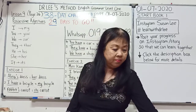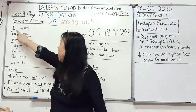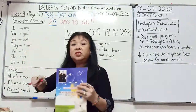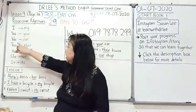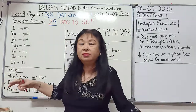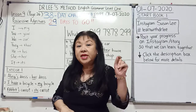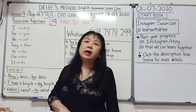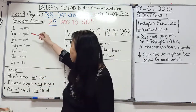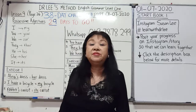So if I say, 'I have a book' — this is my book. 'You have a book' — this is your book. 'We have a car' — this is our car. 'They have a house' — this is their house. 'He has a pen' — this is his pen. 'She has a chair' — this is her chair. 'It has a tail' — it is its tail. All these — my, your, our, their, his, her, and its — we call them possessive adjectives.